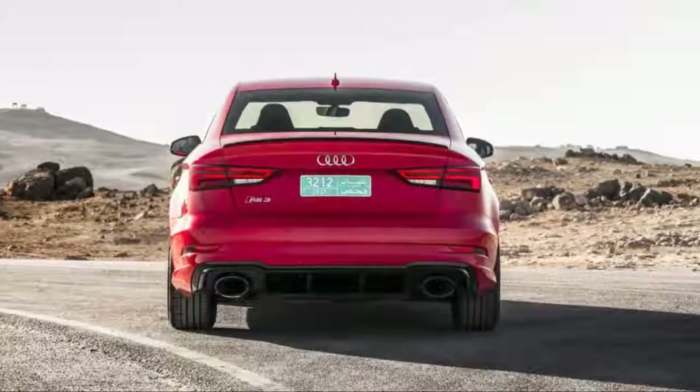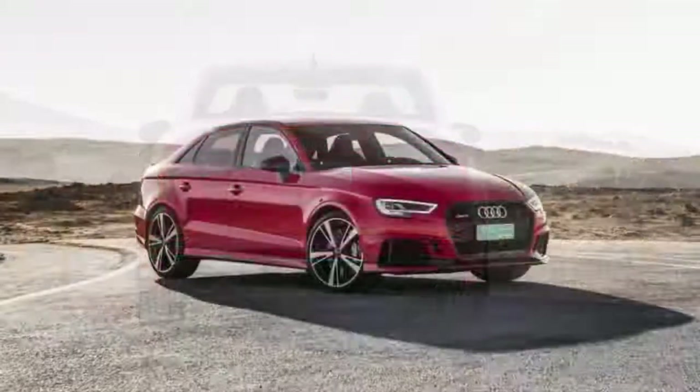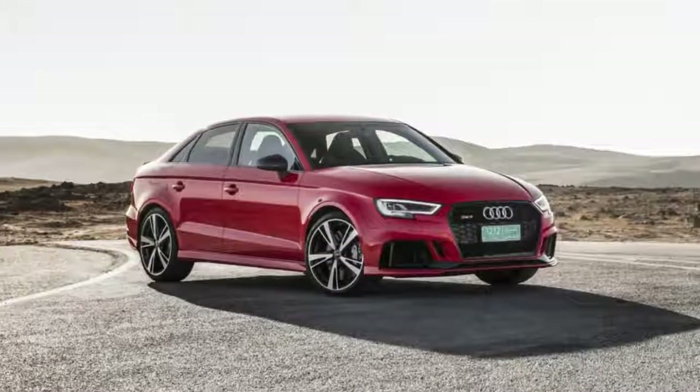Track numbers are one thing, but in the real world the RS3's 400 horsepower and all-wheel drive promise to make it a point-to-point standout.